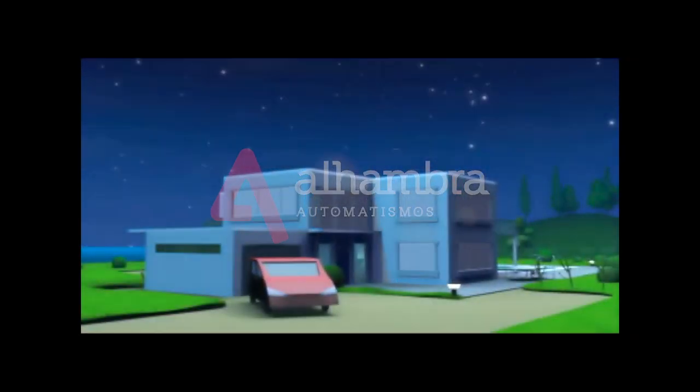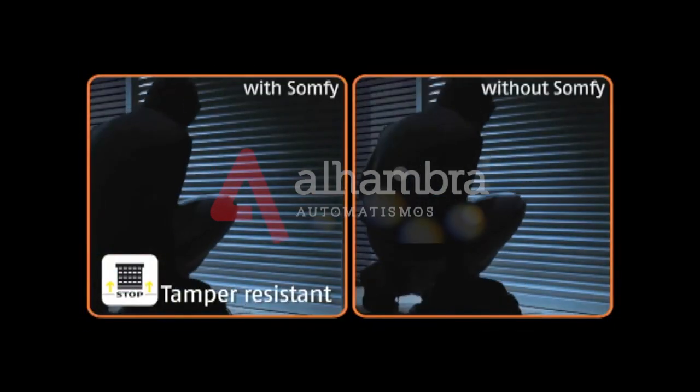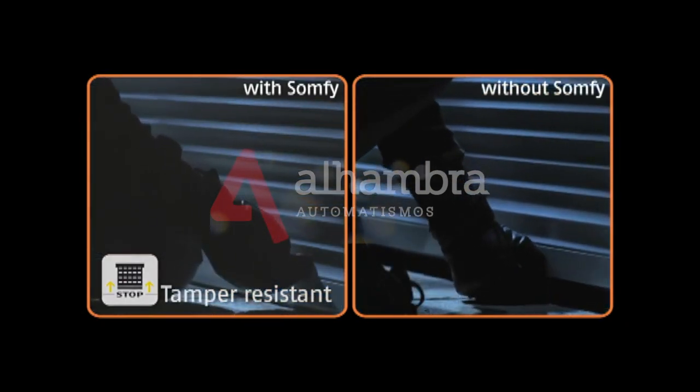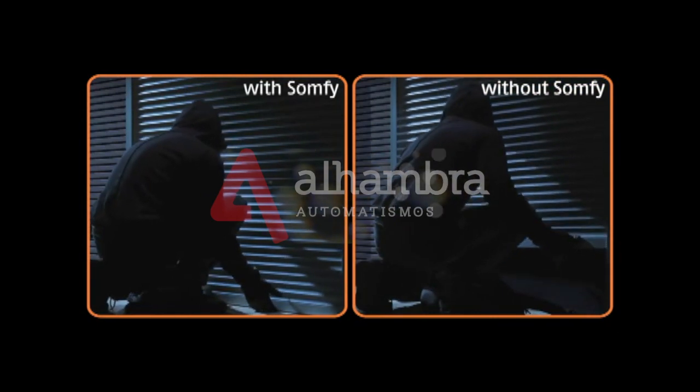Protect your house effectively using a simple, inexpensive and highly intelligent solution. Roller shutter systems may look alike, but only roller shutters fitted with a SOMFI tamper-resistant system provide the most effective protection against intruders.